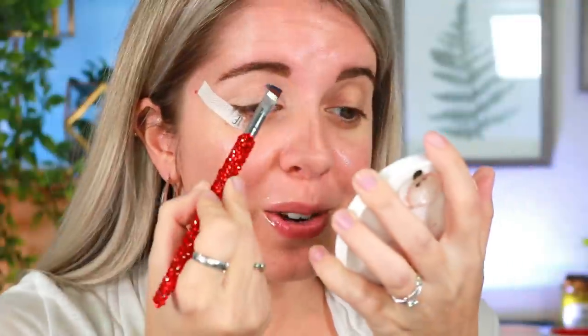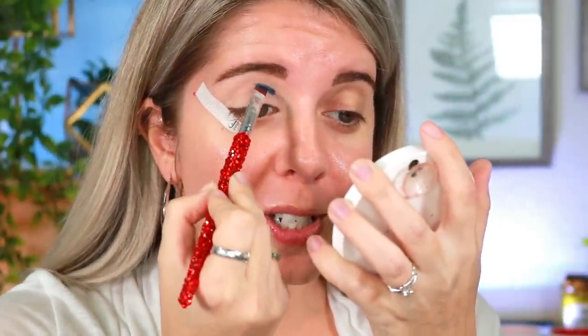We're going to start with the shade Snowmad right here and try to do a really pretty halo eye look today. I'm going in with my E34 brush and placing it in the transition and crease area.